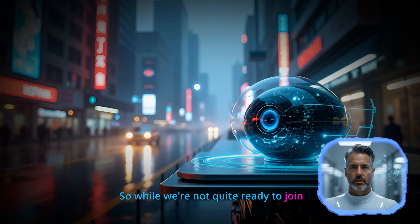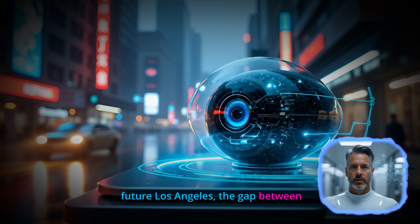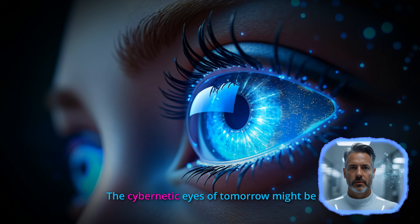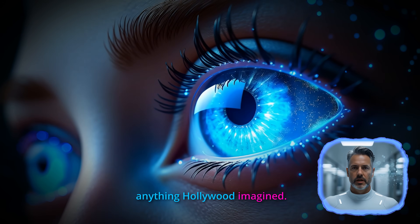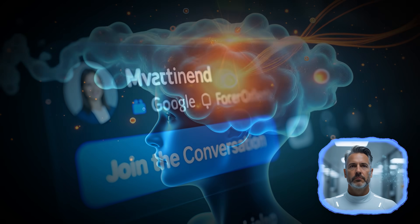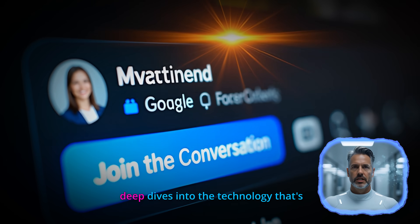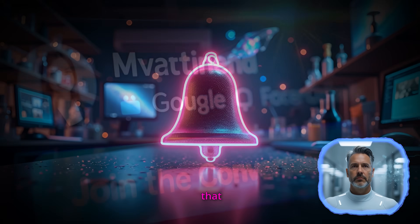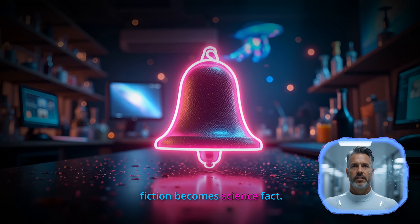So while we're not quite ready to join Starfleet or hunt replicants through future Los Angeles, the gap between science fiction and reality is closing fast. The cybernetic eyes of tomorrow might be even more impressive than anything Hollywood imagined. What features would you want in your cybernetic eyes? Drop your thoughts in the comments below, and don't forget to subscribe for more deep dives into the technology that's reshaping our world. Hit that notification bell so you never miss when science fiction becomes science fact.